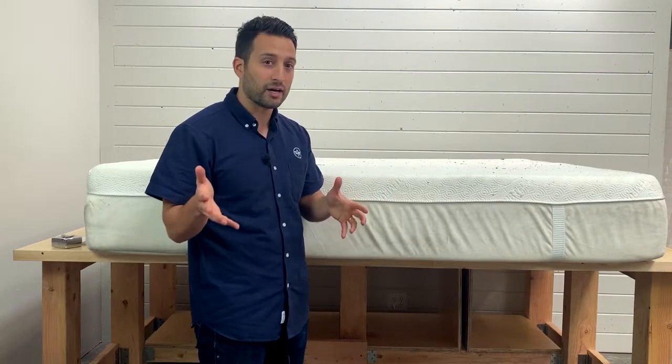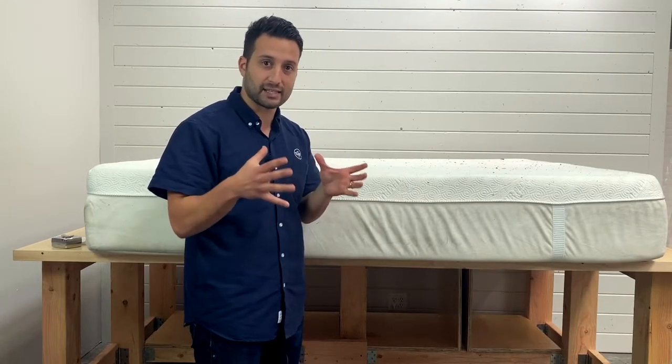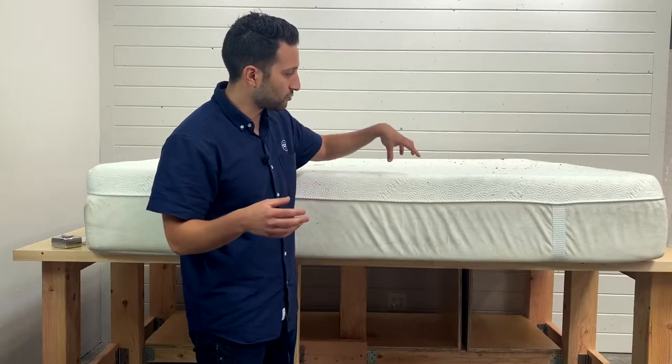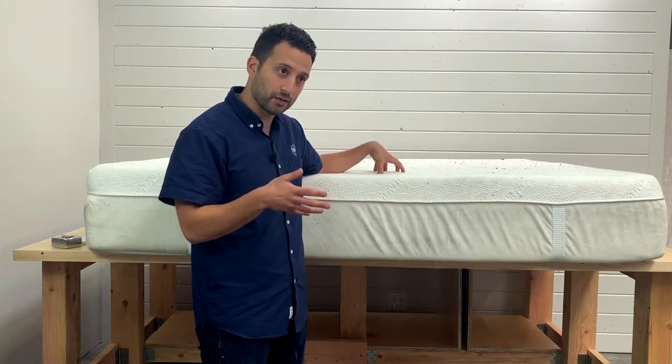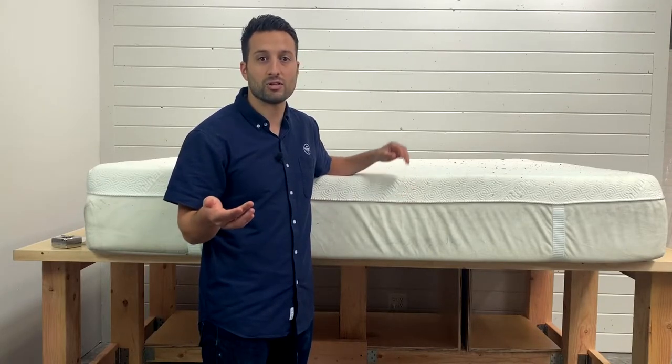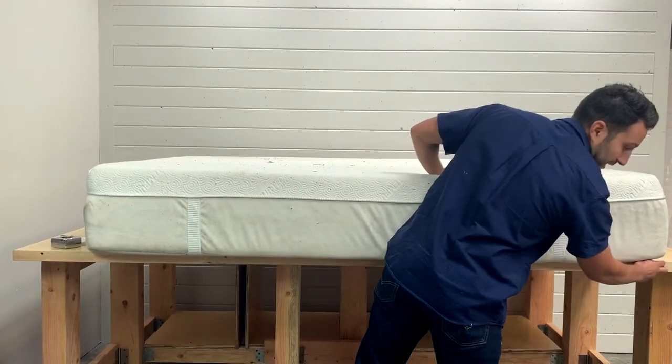About seven years is what we see the average mattress lasting — hopefully we get more out of it. Having the right materials is going to help you extend that life. This retails — I don't know exactly what it retailed at the time — but the same newer model is retailing for about $2,700 in a queen size. So let's take a look and see what that gets you.